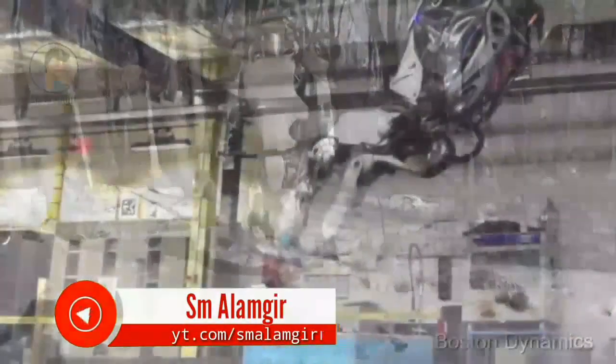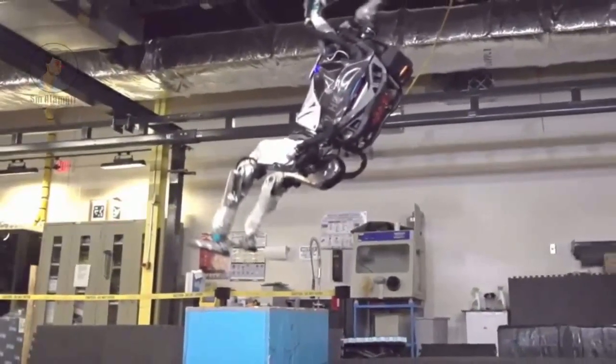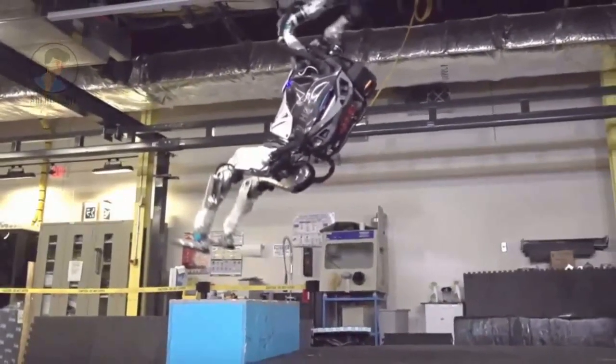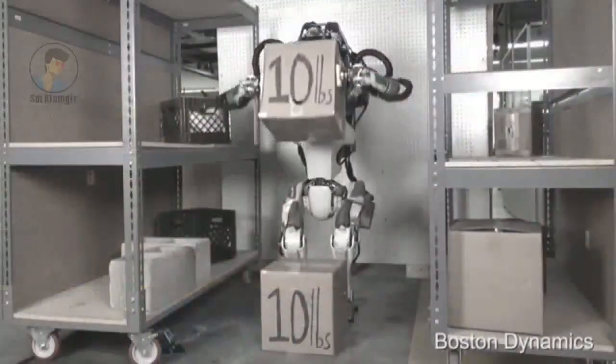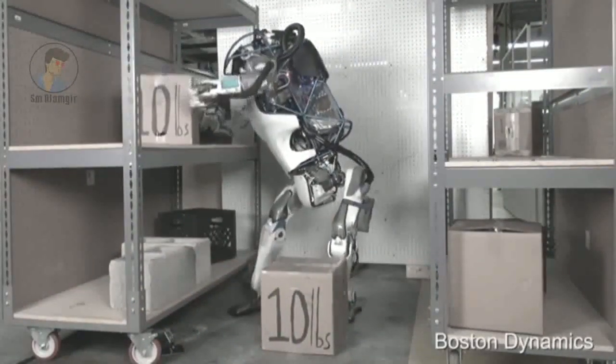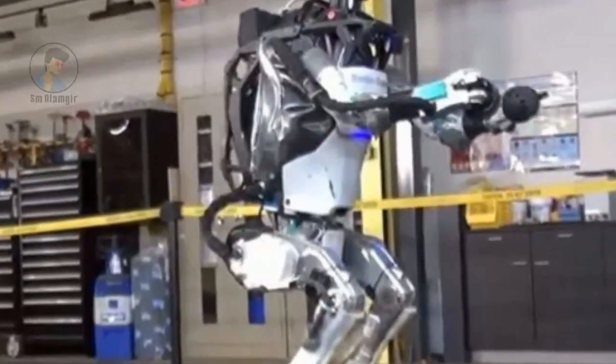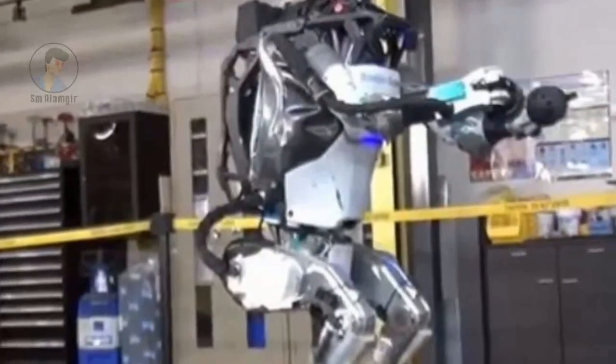The first version, released in July 2013, required an electrical and control tether to power and operate the robot. The new generation of the robot, dubbed Atlas Unplugged as it can operate on battery power and be controlled wirelessly, has been developed for the DARPA Robotics Challenge Finals, which are set to take place in June.